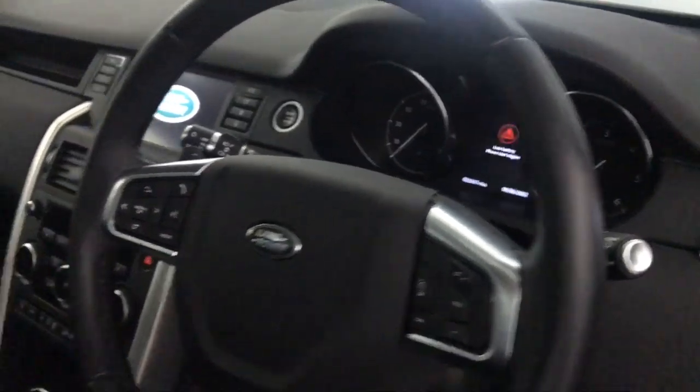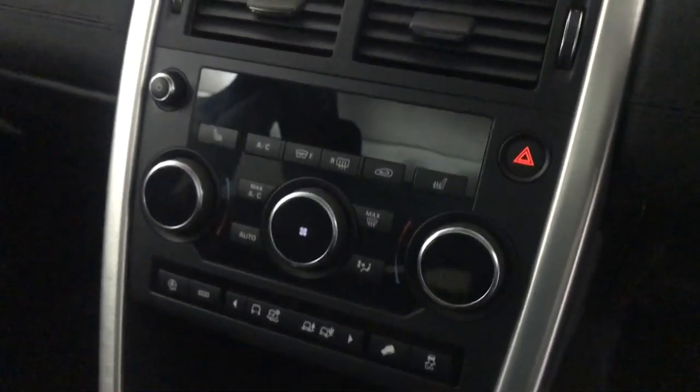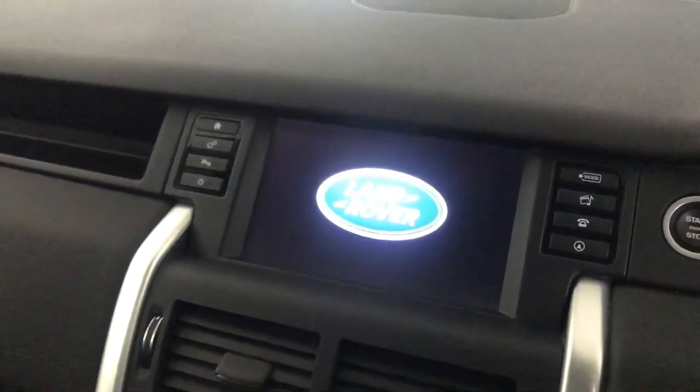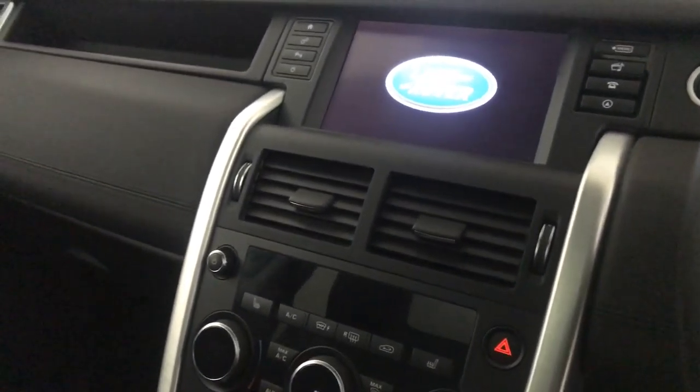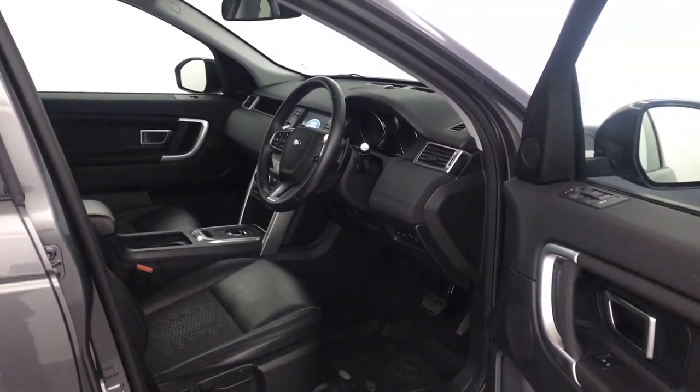The seats are in fantastic condition. There's a nice big panoramic glass roof, multifunction steering wheel, auto lights and wipers, auto gearbox, dual climate control, heated front seats, heated front and rear screen, and a multimedia screen with sat nav and DAB radio. There we have it — the 2018 Land Rover Discovery Sport. Thank you.